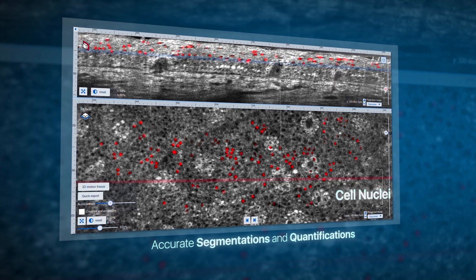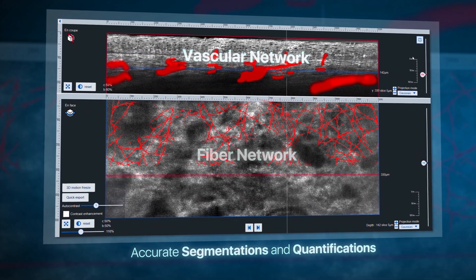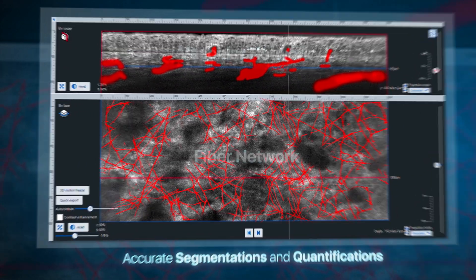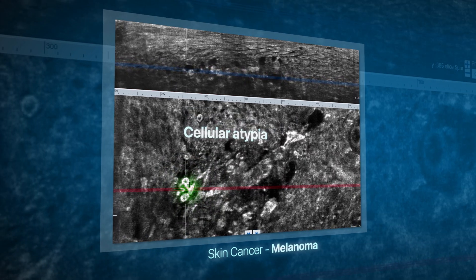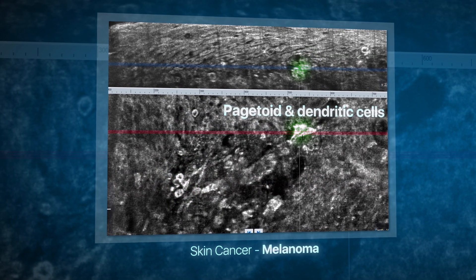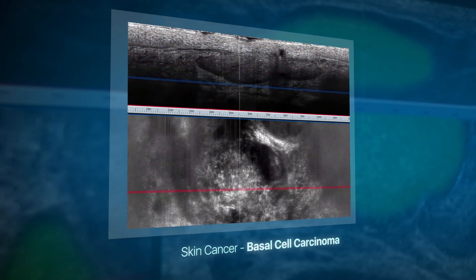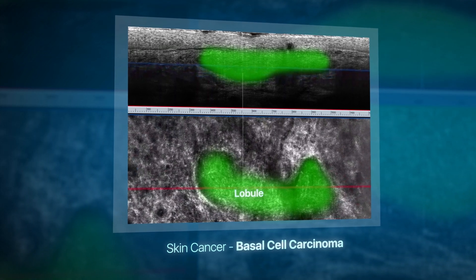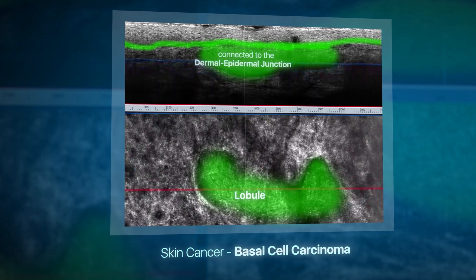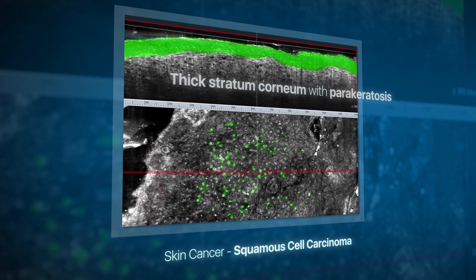You can visualize the cell nuclei, the distribution of melanin, as well as the vascular and collagen networks. The imaging performance of Deep Live is adapted for all types of skin cancers: melanoma, basal cell carcinoma, and squamous cell carcinoma.